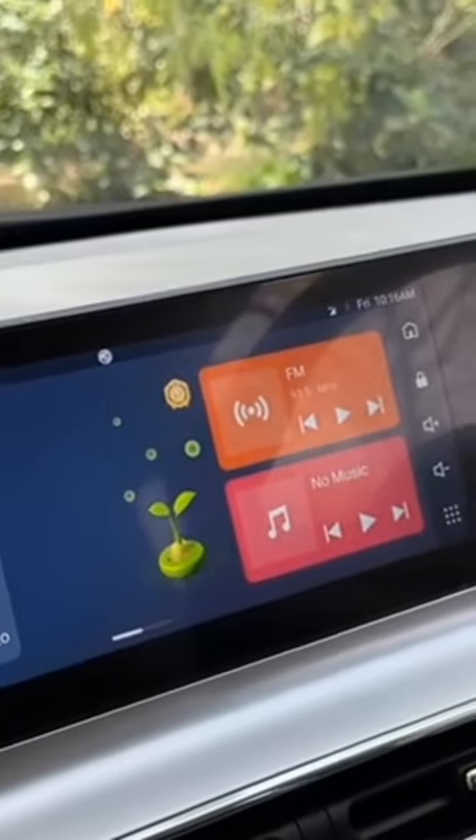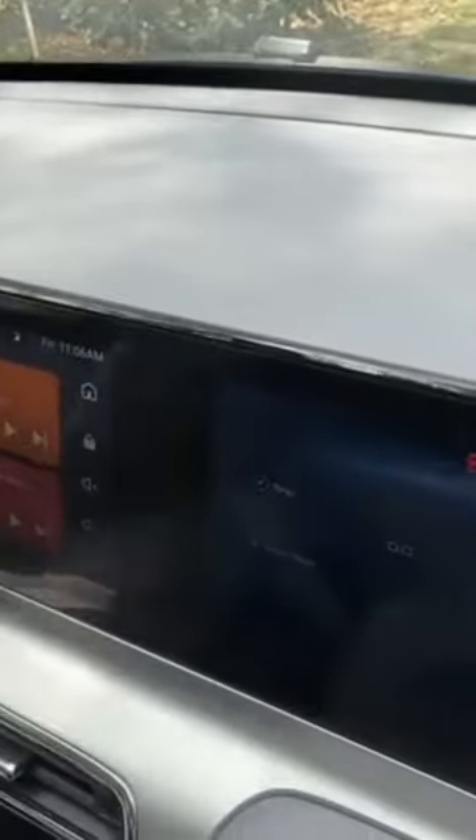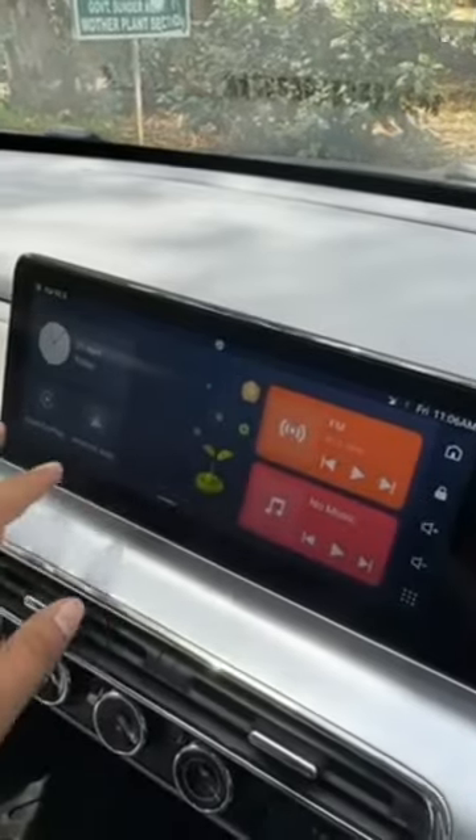The mid screen and the infotainment screen are one single unit — they have this division right here. The quality of the touchscreen could have been better; it's not the best we've seen.